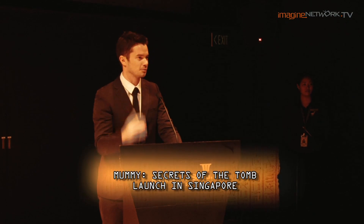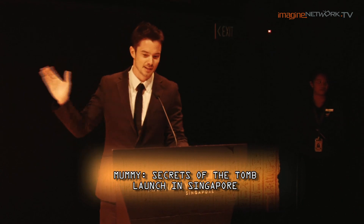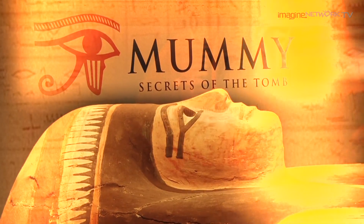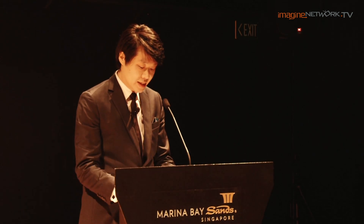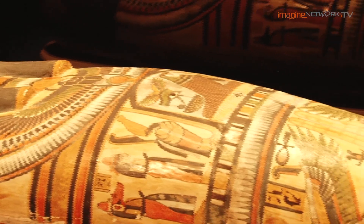We celebrate the union of the world-renowned British Museum and Art Science Museum to bring us Mummy: Secrets of the Tomb. Art Science Museum at Marina Bay Sands is pleased to join the British Museum to bring this amazing exhibition to Southeast Asia for the very first time. The star of this exhibition is the priest Nez Perenoub, a perfect subject for a study of this kind.